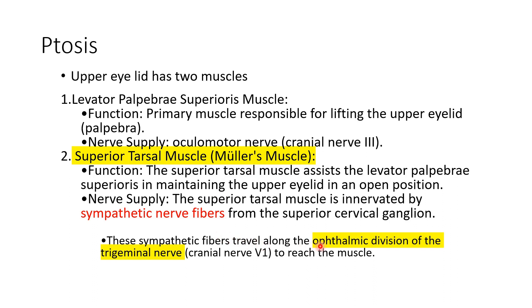The sympathetic nerve fibers travel along the ophthalmic division of the trigeminal nerve to supply Müller's muscle. The superior tarsal muscle assists the levator palpebrae superioris in maintaining the upper eyelid in an open position. Whenever there is disruption to these sympathetic nerve fibers, Müller's muscle is paralyzed. The eyelid can still open because the primary muscle is intact, but without the assist from Müller's muscle there is a slight drooping of the upper eyelid — ptosis.